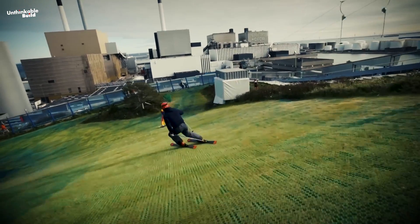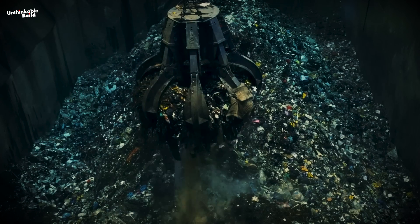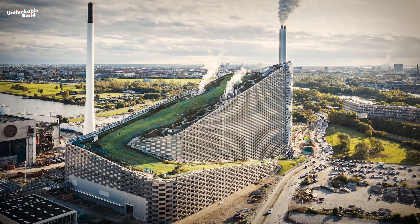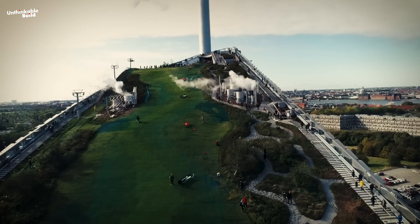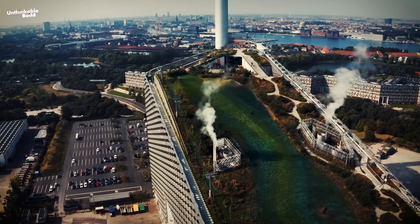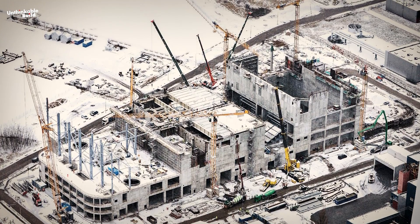Imagine skiing on an 85-meter-tall artificial mountain, beneath which lies the country's largest waste-to-energy plant. This innovative idea has transformed the landscape of modern architecture. The project encompasses an urban recreation center and an environmental education hub, transforming social infrastructure into an architectural landmark.